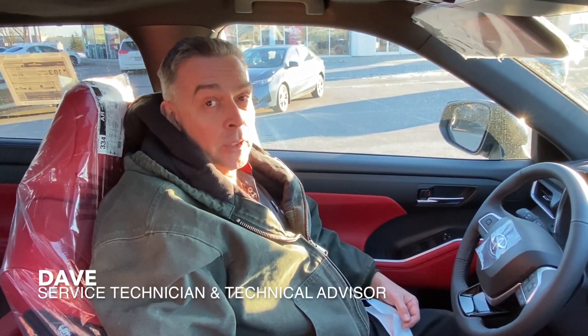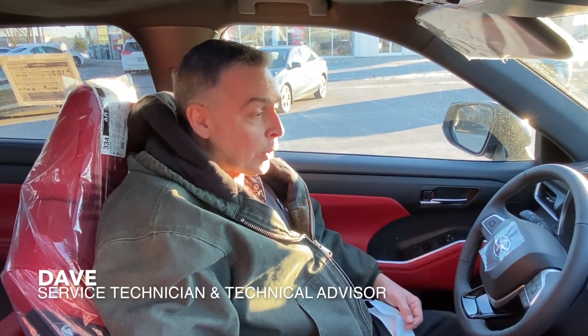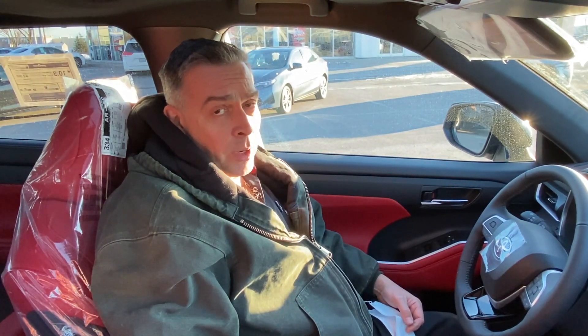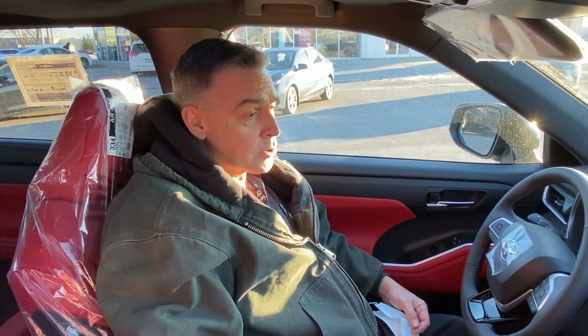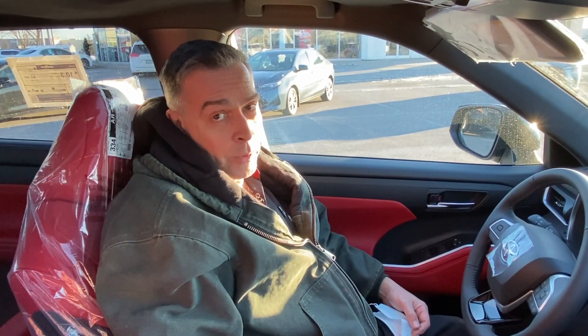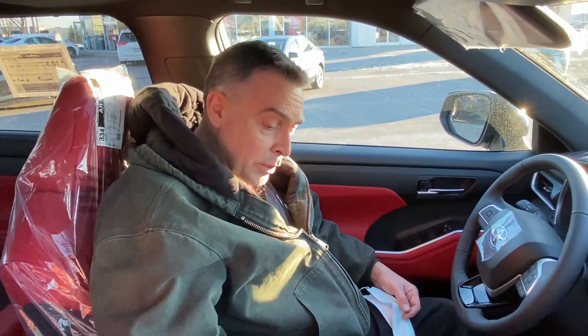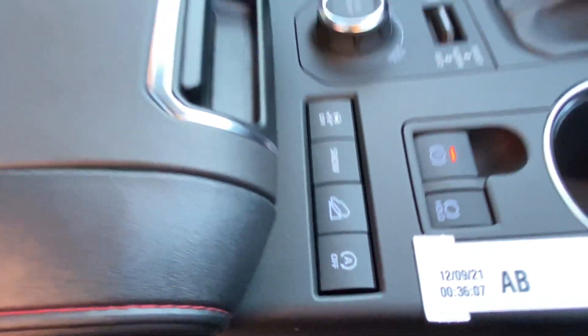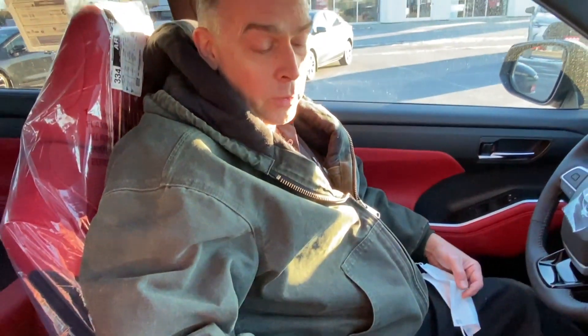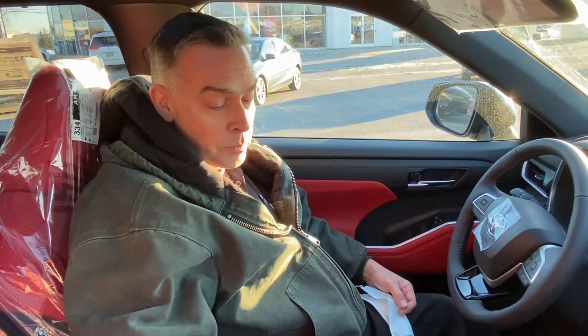I'm here today to explain the stop-start system to you. Toyota started using the stop-start system on certain models beginning in the year 2017. Its purpose is to improve fuel economy and reduce emissions. The stop-start system does not operate every time you stop your car. It can be turned off by pushing this button. This button is located in different places on different vehicles, but if your car has this system, it has this button.